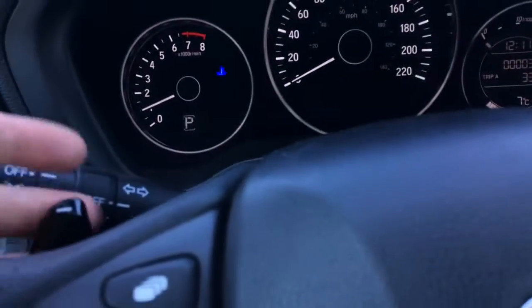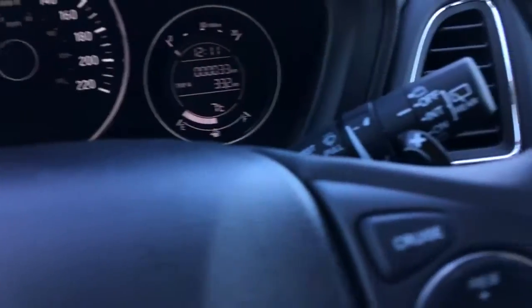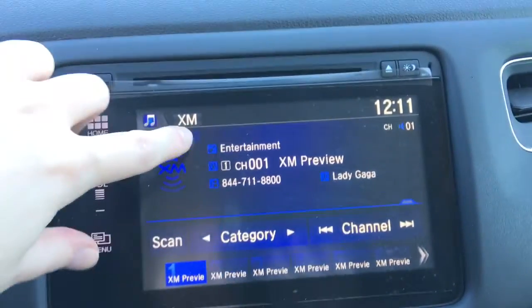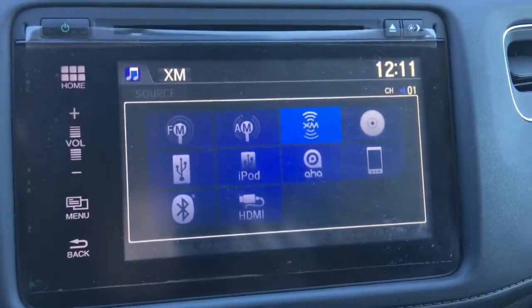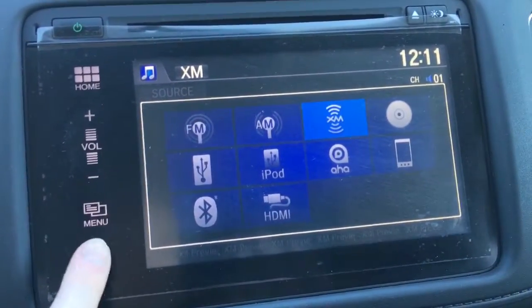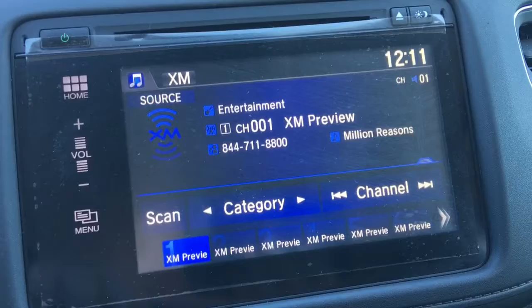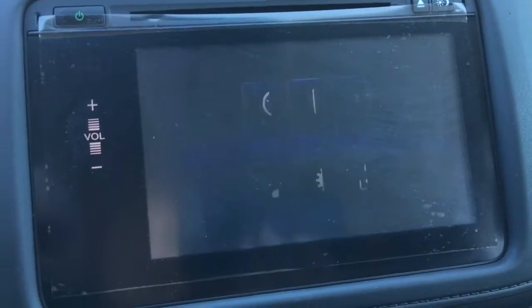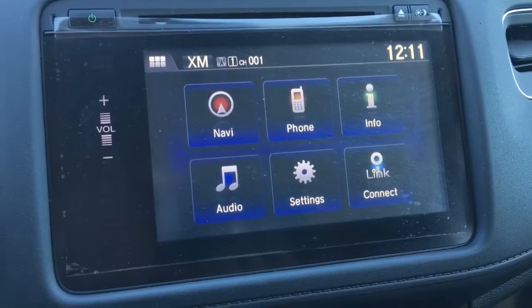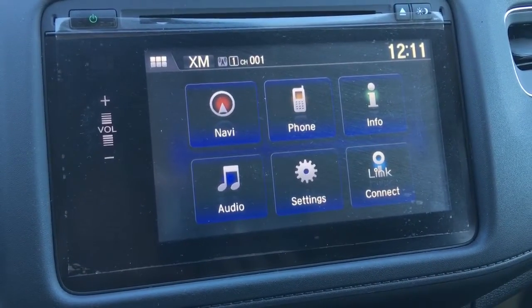Behind the wheel we also have paddle shifters, making the drive a little more fun. Over here we have our display screen, and it is a touchscreen — you can go right in and see all the different ways to adjust. From the home screen you've got navigation, phone, info, audio, settings, and your Honda Link Connect.